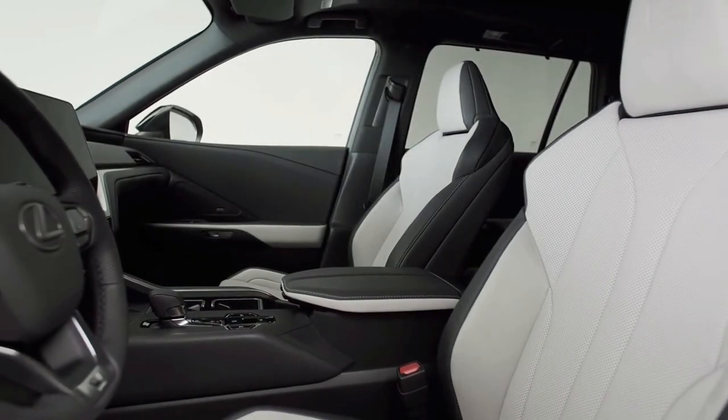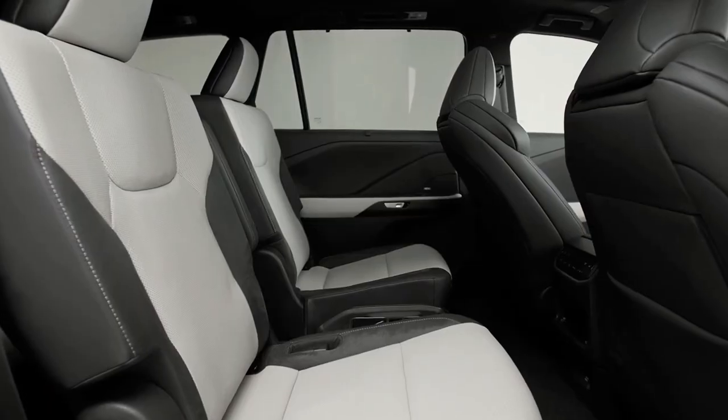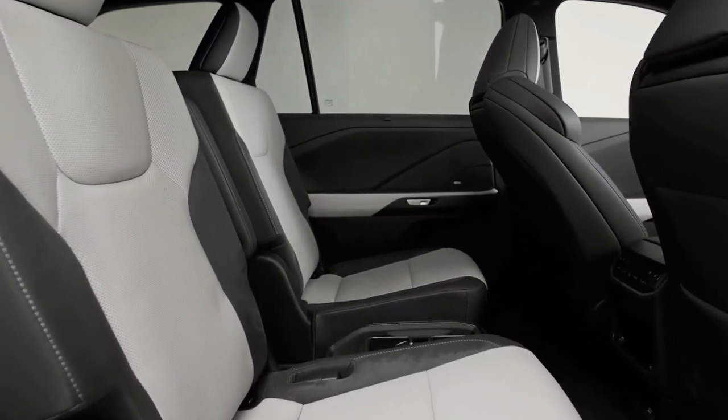The TX interior is a bit on the plain side by luxury SUV standards, but it looks to be filled with the same high-touch materials as other Lexus models. It also uses the automaker's latest infotainment systems.